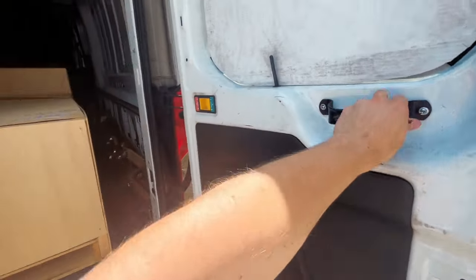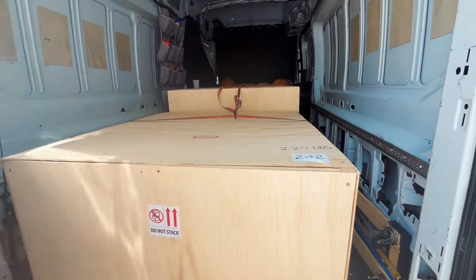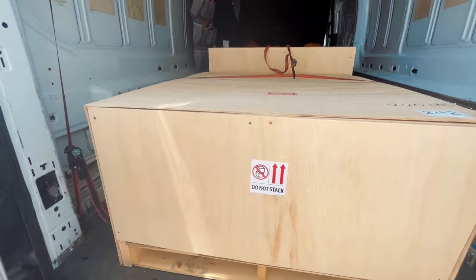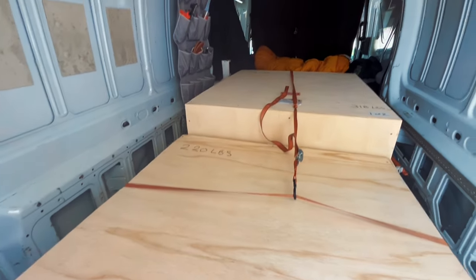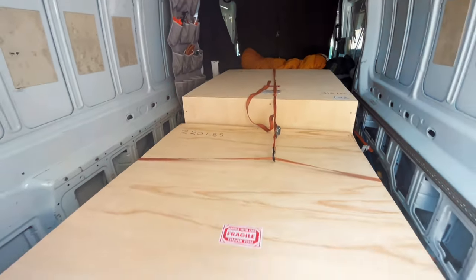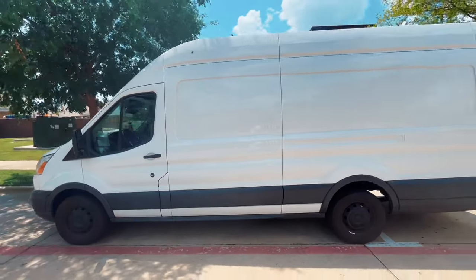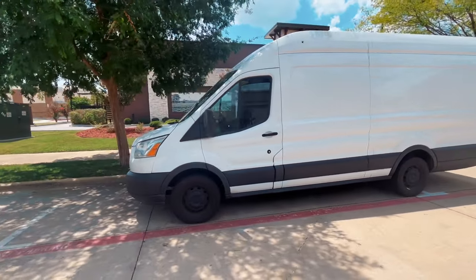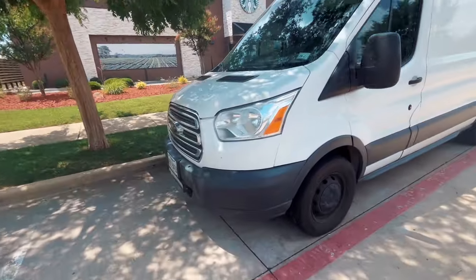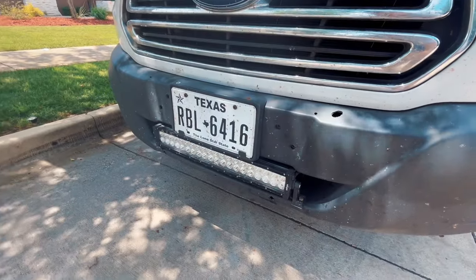Let's hop out and show you guys what we're hauling. I did just get my oil change done as you guys saw. So in here are these two big wooden crates, I have them strapped around — one of them is 220 pounds, the other one is 318. Give you guys a quick view of the van also — since last time I did get a light bar, works wonders when you're driving on the back roads.